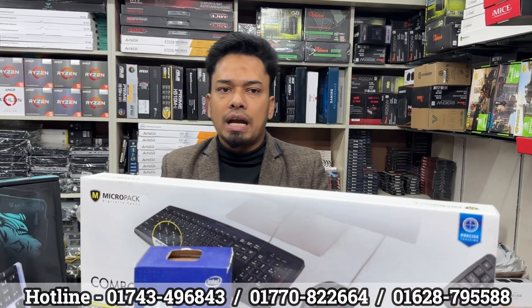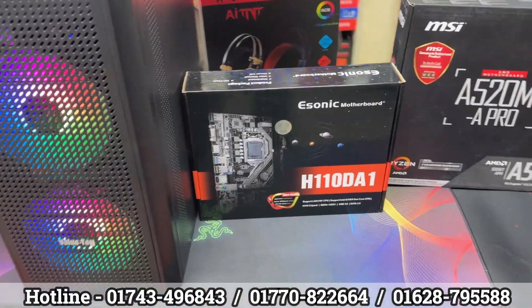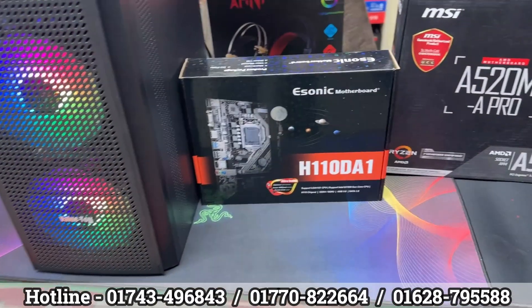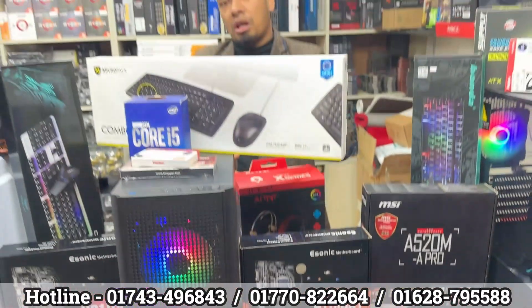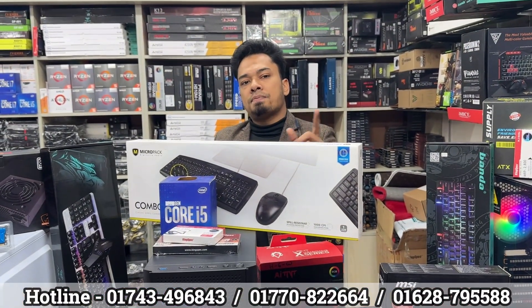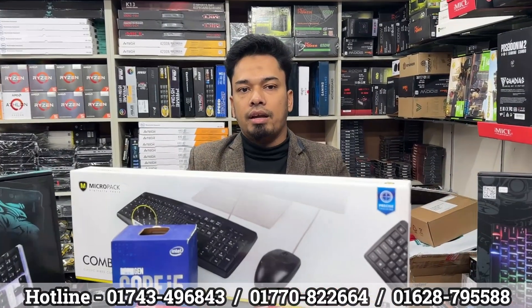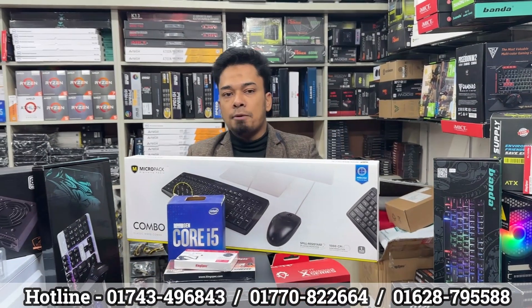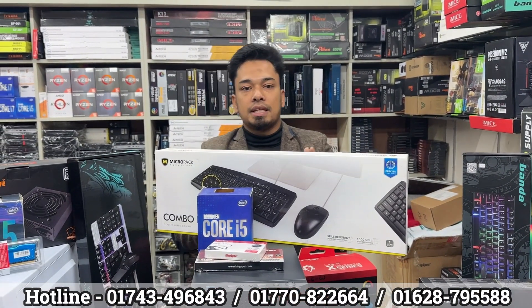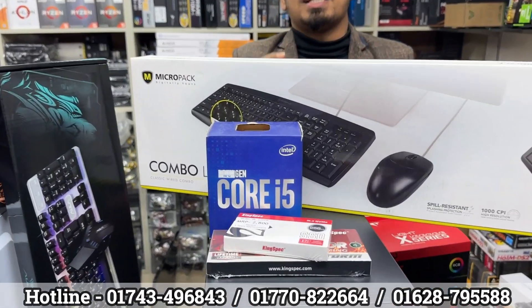The budget package warranty is three years. King SPL Brander DDR4 RAM with lifetime warranty. The RAM has great depth and capability. The package warranty is well covered for the budget.